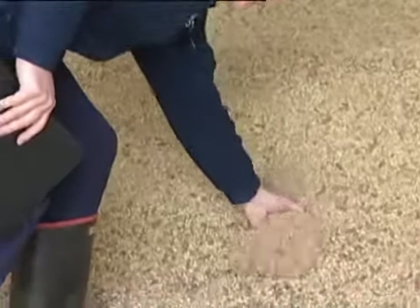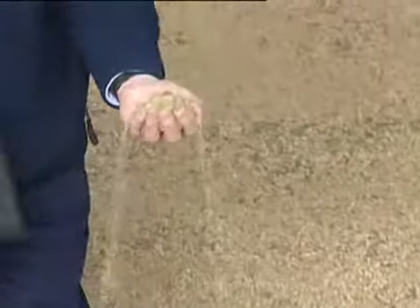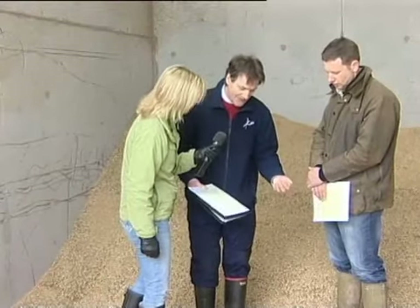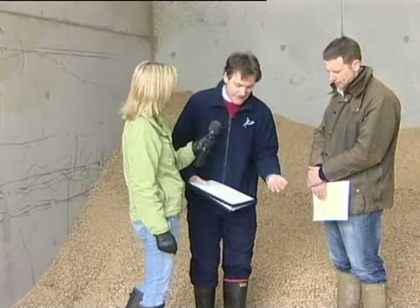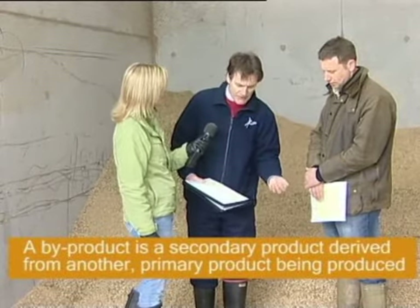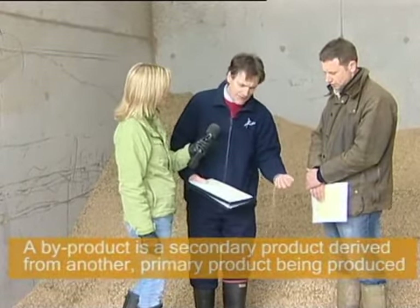This is the muesli and it looks just like muesli as well. It is predominantly protein, a bit of cereals and some various digestible by-products, minerals and vitamins and a few clever ingredients.